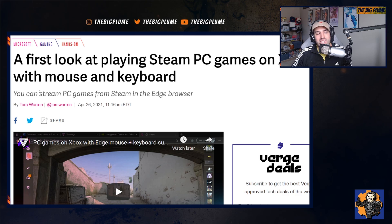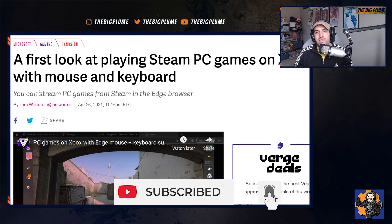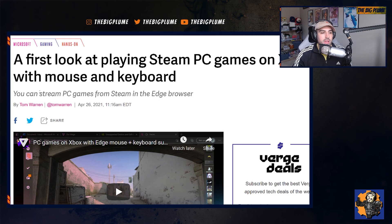That's it for me — let me know what you think about this in the comments below. Are you ever going to check this out? Do you want to play Steam games on your Xbox and plug in a mouse and keyboard to access those games? I'd love to hear all of your thoughts. If you enjoyed this video, hit that thumbs up button. If you're new here and like what you see, I'd really appreciate you hitting the subscribe button to help this channel grow. Thank you all for watching, and I will catch you in the next video.